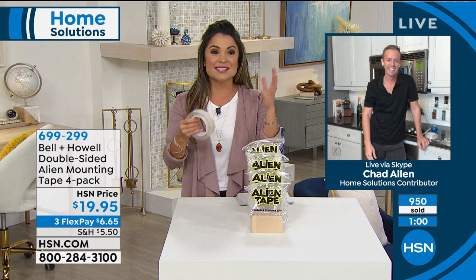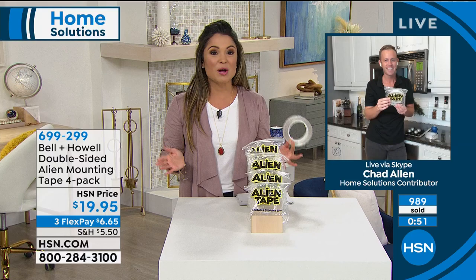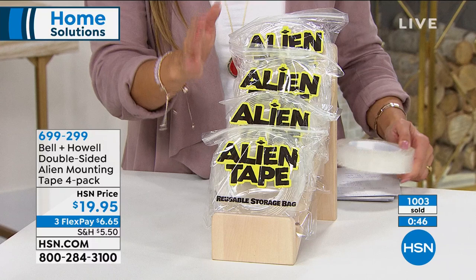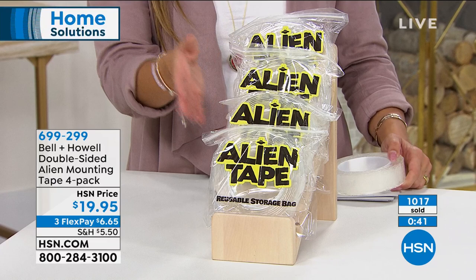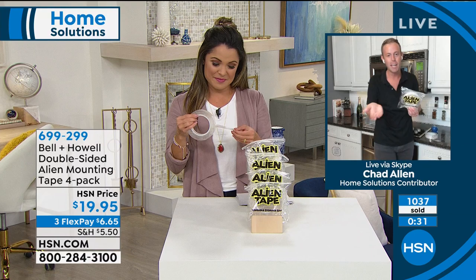I cannot wait for all the reviews to come in and see the creative ways people are using this — inside, outside, top to bottom, anywhere you want, holding up to 15 pounds. We're giving you the biggest bundle out there: four rolls of 10 feet each — 40 feet of Alien Tape. Anywhere else, you get three rolls at only seven feet each, so 21 feet versus 40 feet — for a flex payment of $6 and change. Basically double what you'd get elsewhere.